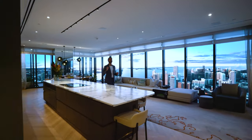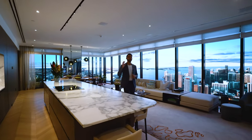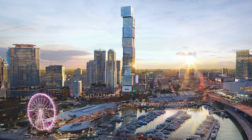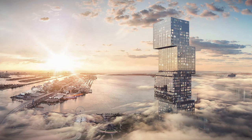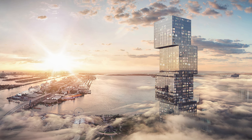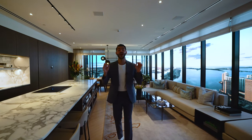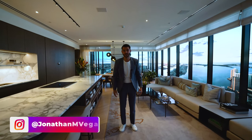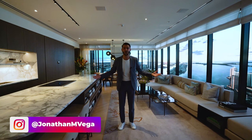Welcome everybody to Waldorf Astoria, what's going to be one of the tallest residential towers in all of South Florida and the tallest residential tower south of New York. A hundred stories tall, over a thousand feet in the air. This is going to be a really tall building — that's why they call it a super tall building.